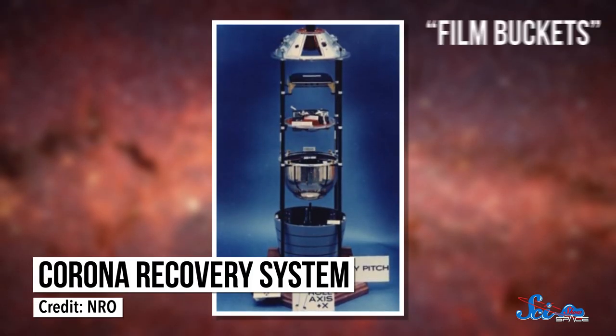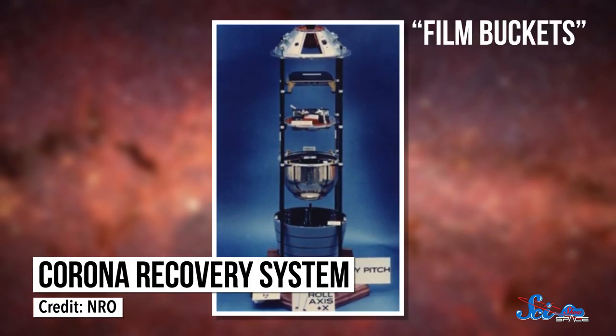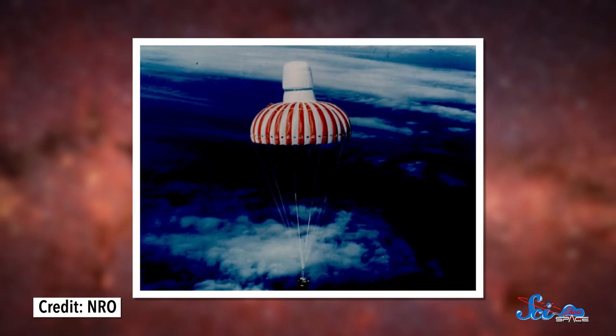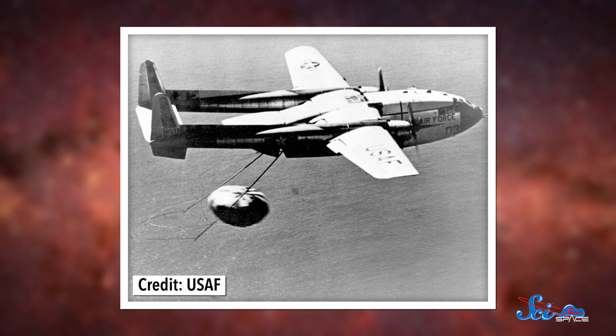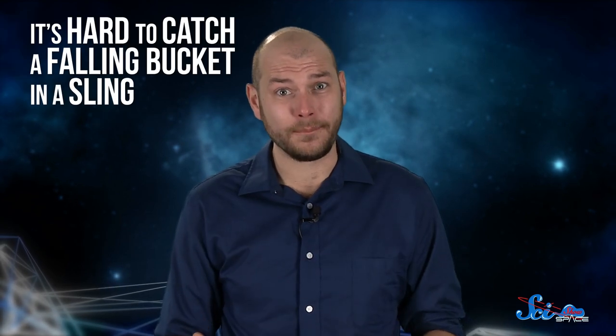Then came the hard part: getting the photos back. Spent film was held in one or more special capsules, or film buckets. Eventually, the satellite would drop that bucket, which would start plummeting toward Earth in a controlled fall. Once it re-entered Earth's atmosphere and hit a safe height of about 18 kilometers, the bucket's heat shield would pop off and its parachutes would deploy. Drops usually occurred off the coast of Hawaii, where a plane would be waiting to snag the package mid-air with a sort of dangling claw. Special crews spent months practicing these complicated retrievals, though they still sometimes missed, because it turns out it's hard to catch a falling bucket in a sling.